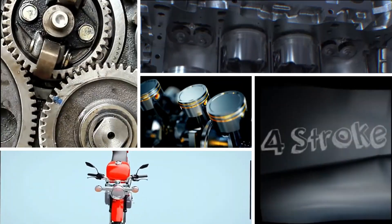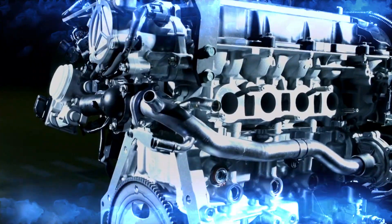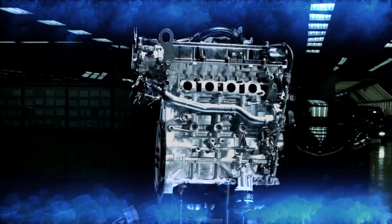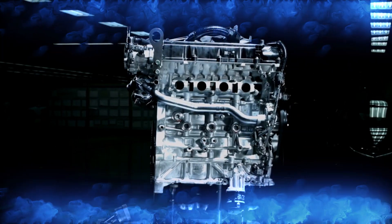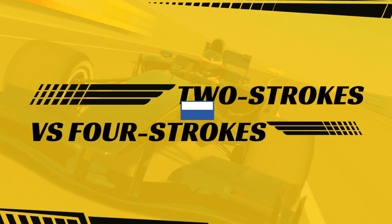Hey there, Speed Demons! Have you ever wondered what sets the roaring, heart-pounding two-stroke engine apart from the smooth and mighty four-stroke engine? Today, we're diving deep into the world of combustion and unleashing the ultimate engine showdown. Buckle up, because we're about to witness the clash of the titans: two-strokes versus four-strokes.